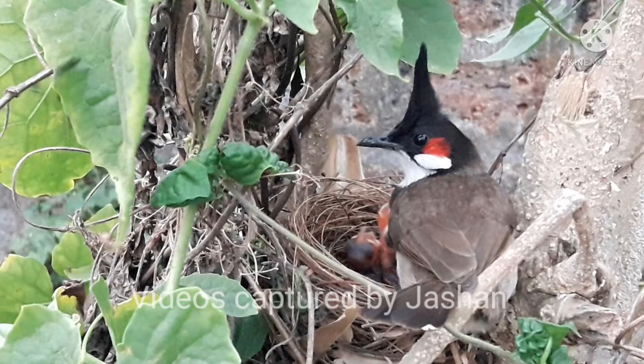The red whiskered bulbul, or crested bulbul, is a passerine bird native to Asia. It is a member of the bulbul family and is a resident frugivore found mainly in tropical Asia. It has been introduced in many tropical areas of the world where populations have established themselves.